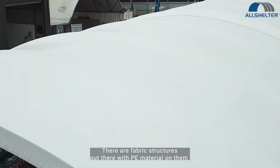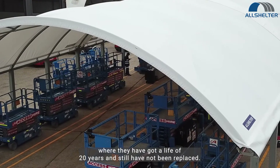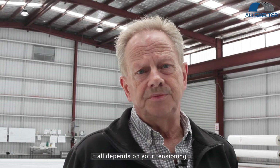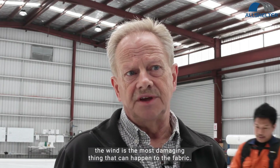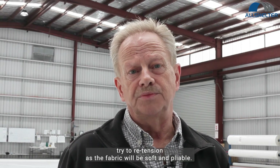There are fabric structures out there with PE material on them where they have got a life of 20 years and still have not been replaced. It all depends on your tensioning. If you've got a building that is taking a lot of wind, wind is the most damaging thing that can happen to the fabric. If you find that your building has got a loose cover on it, on a warm day go inside the structure and try to retension, as the fabric will be soft and pliable.